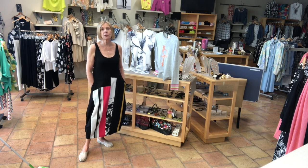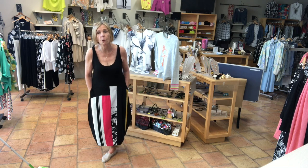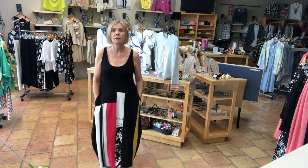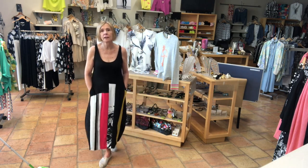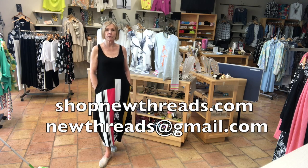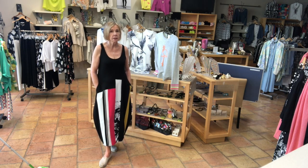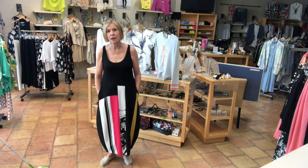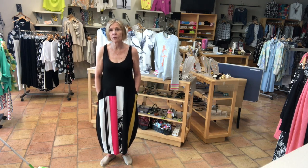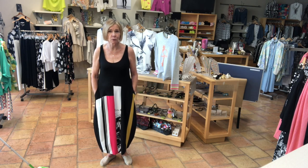I hope you enjoyed our very first Markdown Monday. If you want to buy any of these pieces, feel free to call me at 415-518-2909, or you can email us at newthreads@gmail.com. Some of these pieces are on our website at www.shopnewthreads.com. We look forward to seeing all of you live and in person real soon.